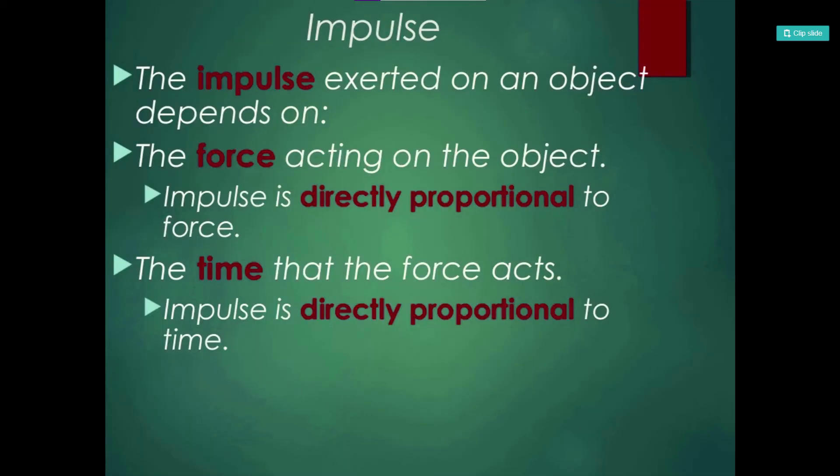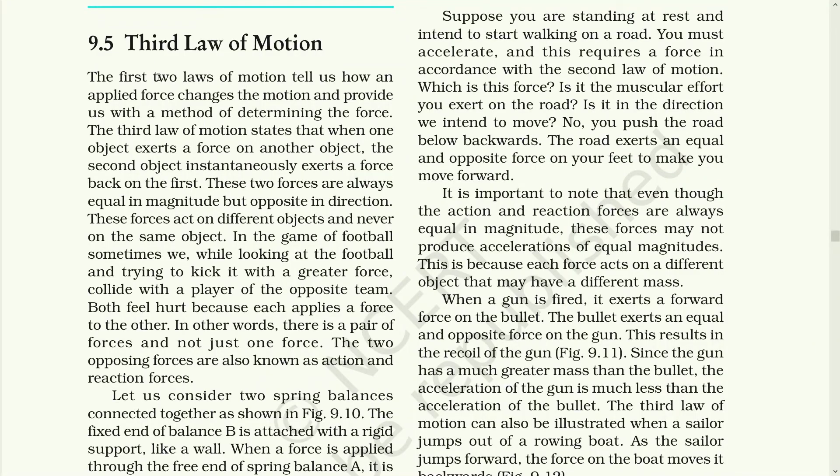That brings us to a new term: impulse. The impulse exerted on an object depends on the force acting on the object, which is directly proportional to the force, and the time that the force acts, which is directly proportional to its time. The third law of motion states that when one object exerts a force on another object, the second object instantaneously exerts a force back on the first. These two forces are always equal in magnitude but opposite in direction. These forces act on different objects and never on the same object. In a game of football, when two players collide while trying to kick the ball, both feel hurt because each applies a force to the other. There is a pair of forces — action and reaction forces.